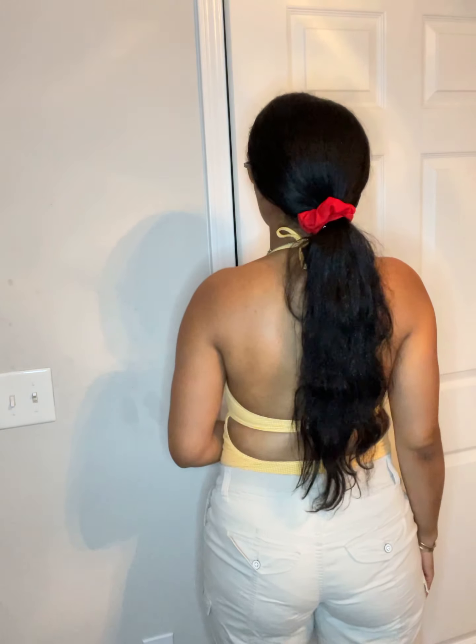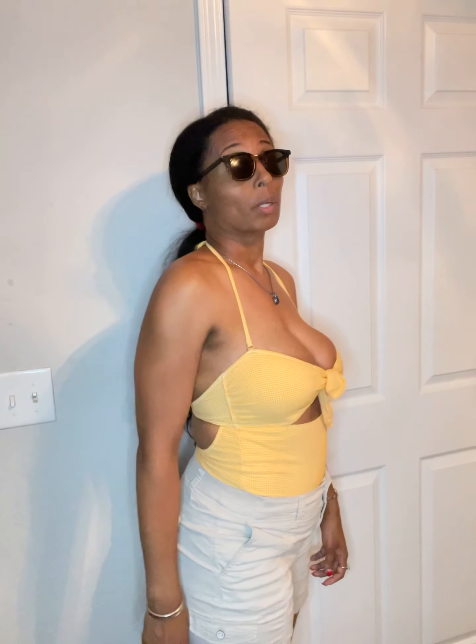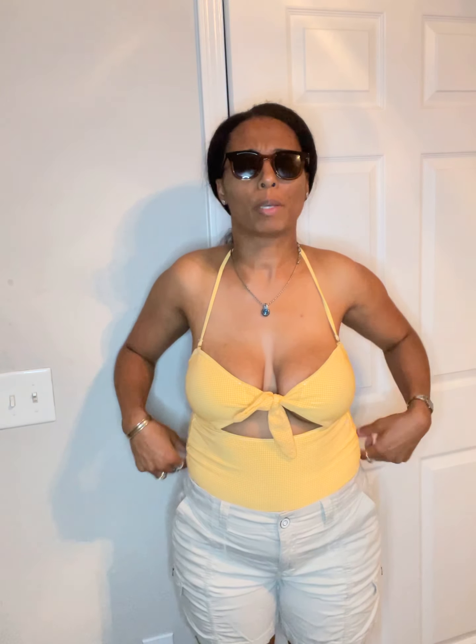These shorts come off like they're white, but they're actually a super light khaki beige color. They have a front zipper closure with a single button at the top, and a nice belt loop so you could get a 1 to 1.5 inch wide belt through here if you wanted to.